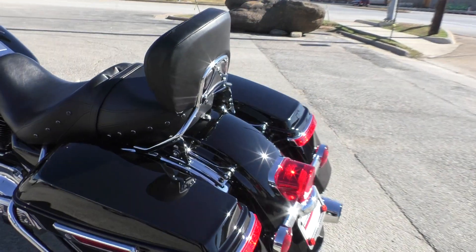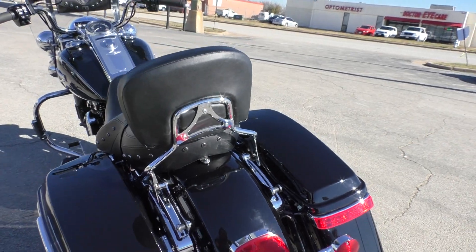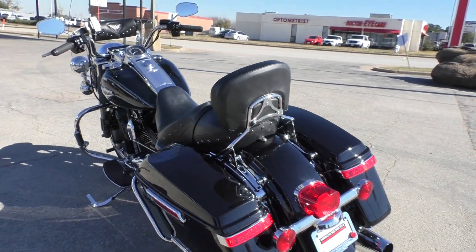It's got the four-point docking hardware. Right now it's got a quick-detach passenger backrest — you can put a luggage rack on there as well, or you can even do a tour pack.